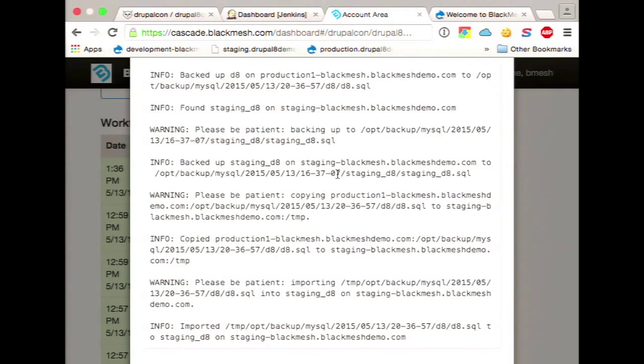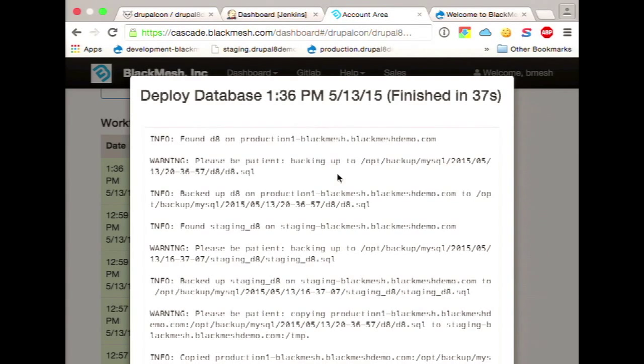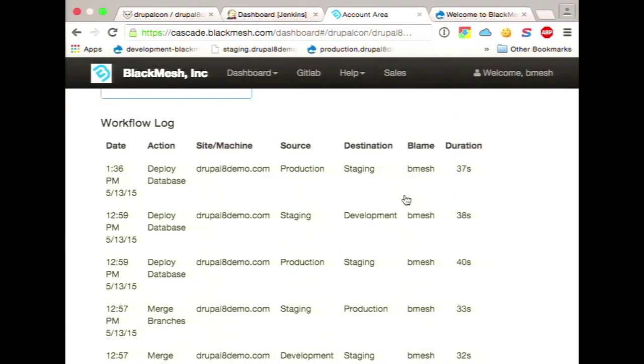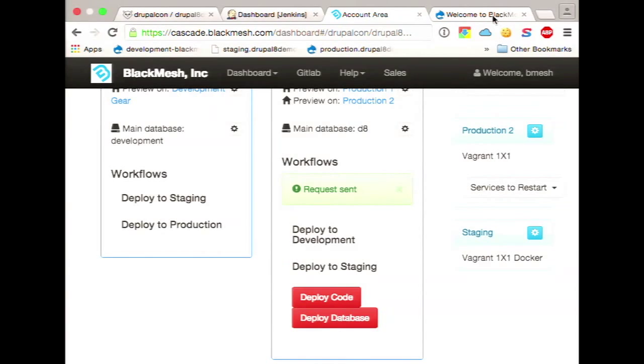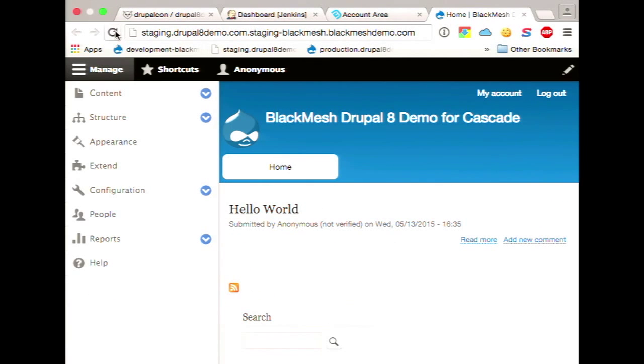It's making a backup of both the destination and the source databases, which means that if you need a rollback, you can. We don't have a rollback mechanism in the interface, but that's why we have a support team — you put in a support request and we'll get that restored as quickly as possible. Obviously this is a base Drupal 8 install — it only took 37 seconds. Databases get much larger than that, and this is also on a Vagrant box so there's no real network issues to worry about.